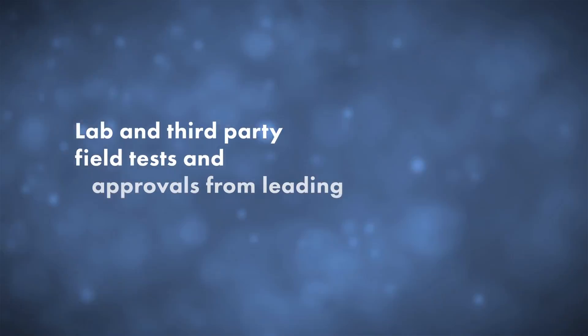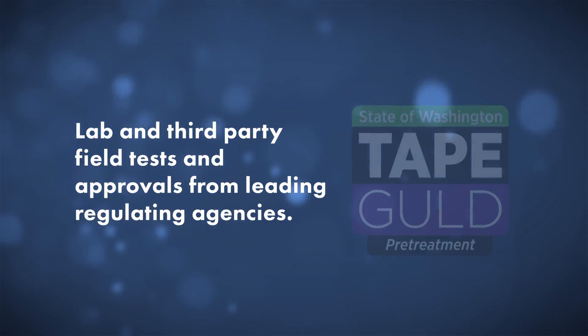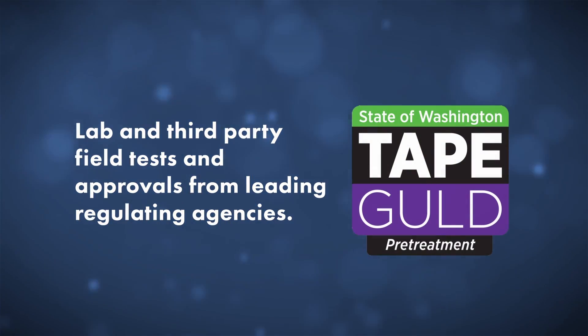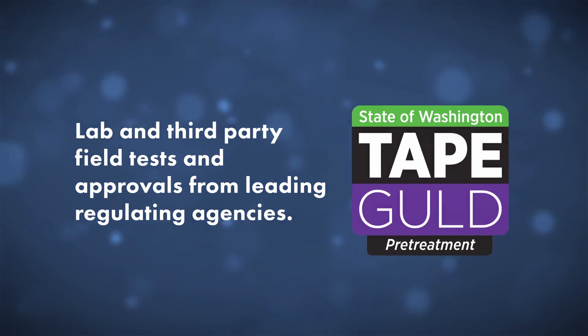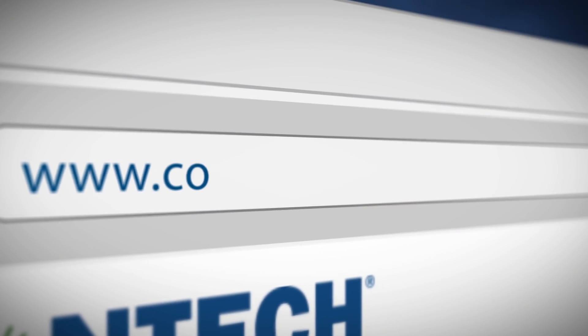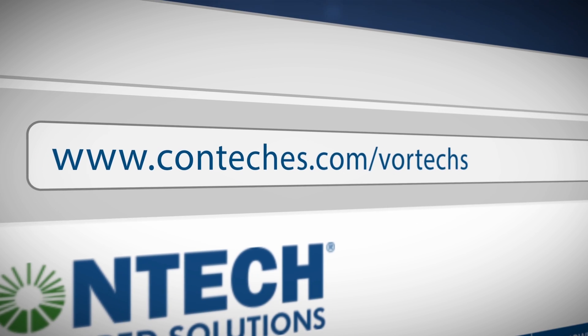With thousands of units installed worldwide, lab and third-party field tests and approvals from leading regulating agencies, including the Washington State Department of Ecology, the Contech Vortex system has been providing dependable stormwater treatment for over 20 years.